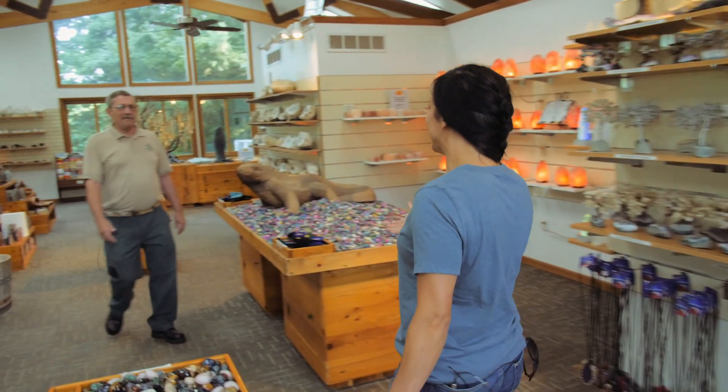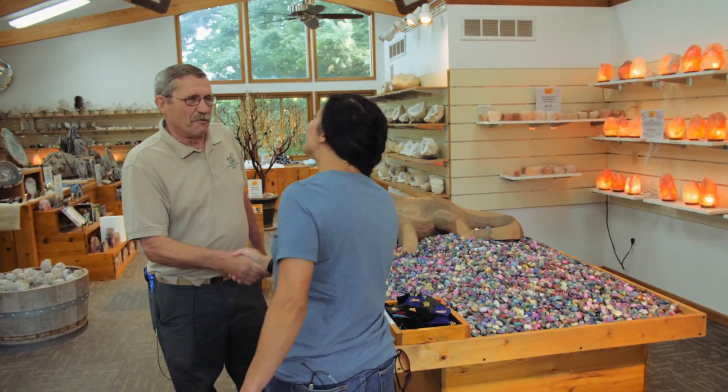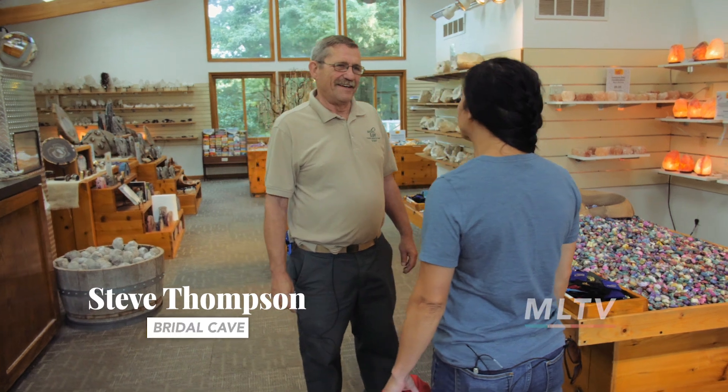Hi, I'm Meredith. Hi, I'm Steve. Welcome to Bridal Cave. It's so nice to meet you. I've been a Missourian my entire life and I've never been here. Well, you're about to see one of the prettiest caves around.